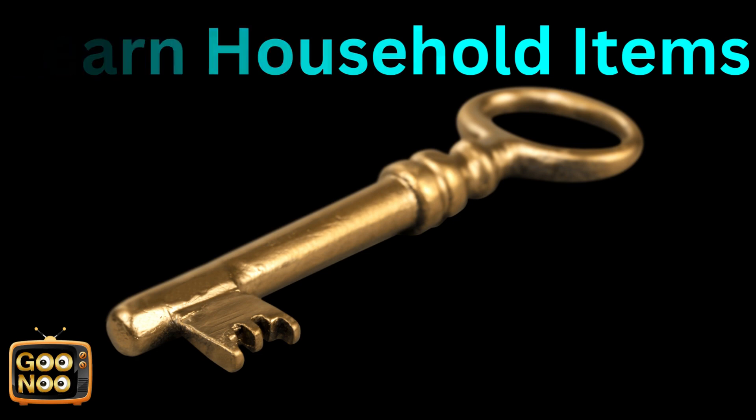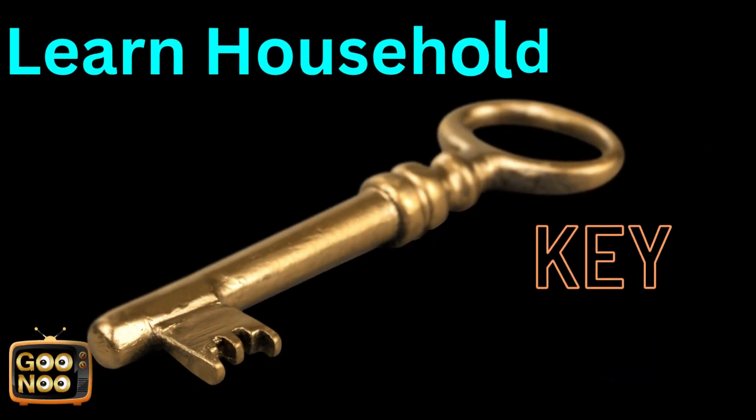We try to open our doors with this. This item is a key.